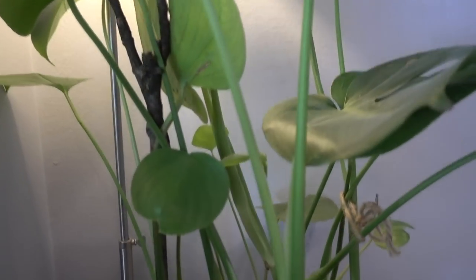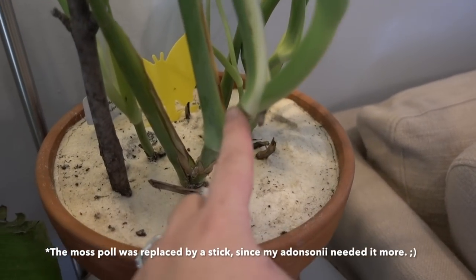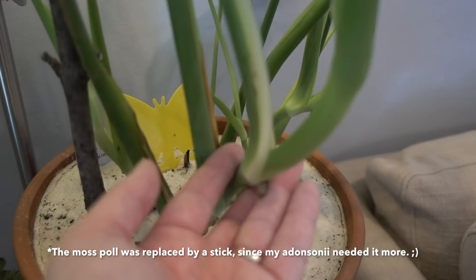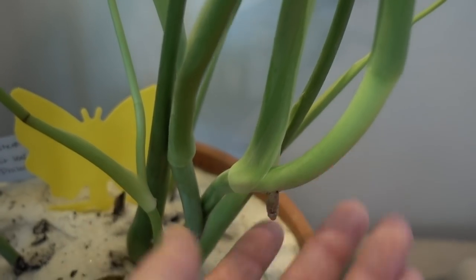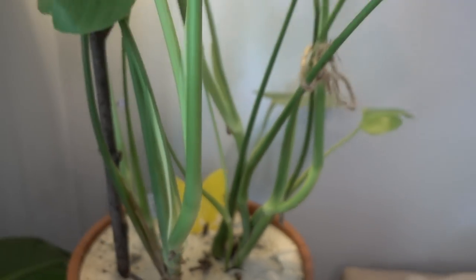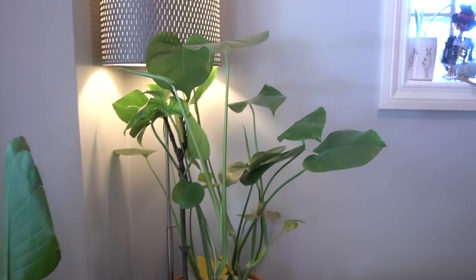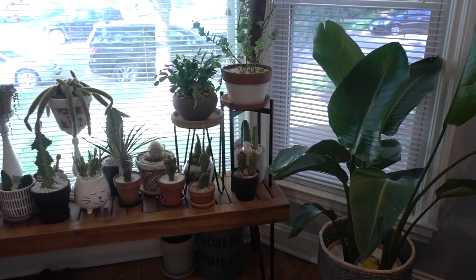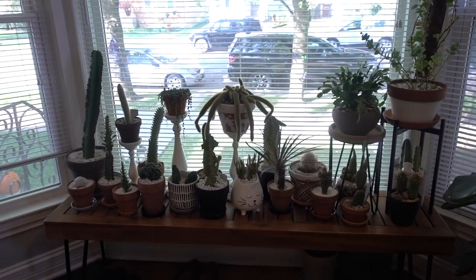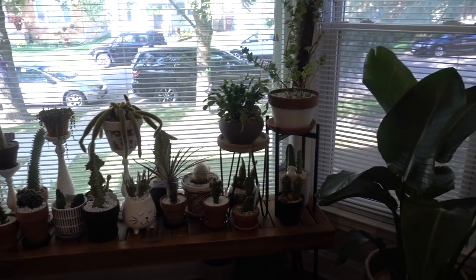I can actually propagate this again — I think I'm going to take another cutting right here by that node, and there's another node where I could take another cutting. I just love propagating them because they propagate so easily and I can give them as gifts. Now let's check out my teak bench — I'm going to close that blind first.